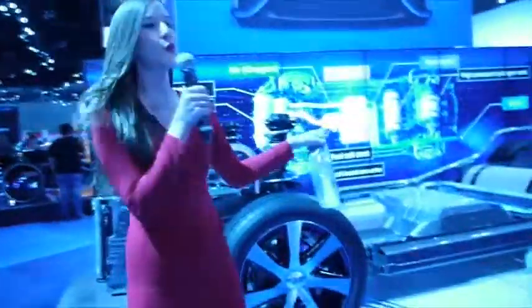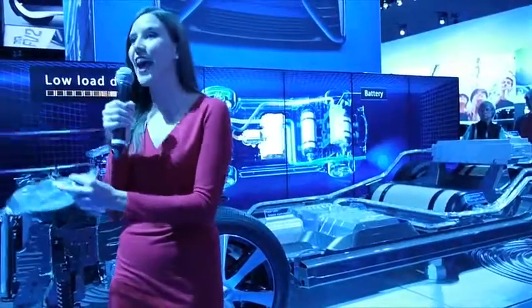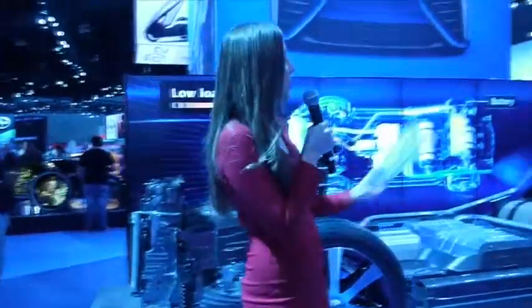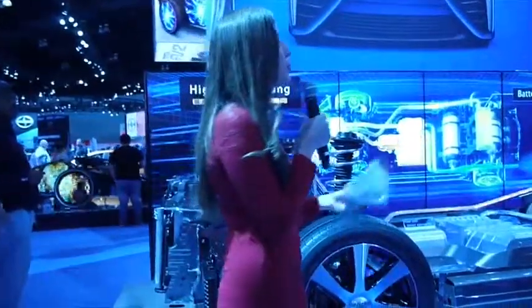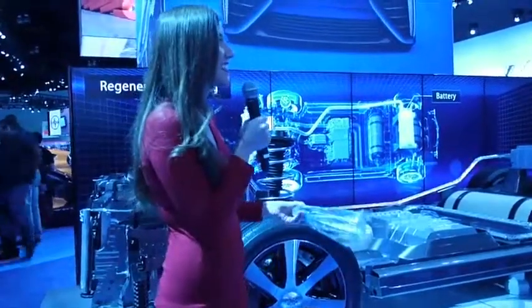We have two high pressure hydrogen tanks in the back of the car, a fuel cell stack in the center, and an electric motor in the front. As you drive, oxygen flows in through the front of the car, hydrogen comes in from the back, and they meet in the center at the fuel cell stack. When the molecules combine, there's a chemical reaction that powers the electric motor with the electricity that is produced.